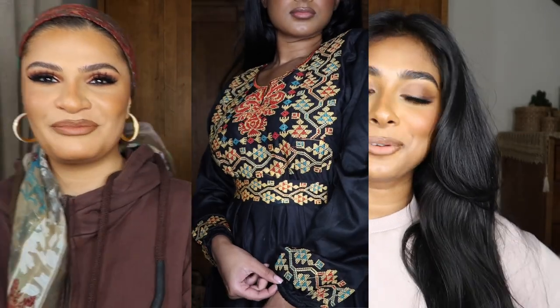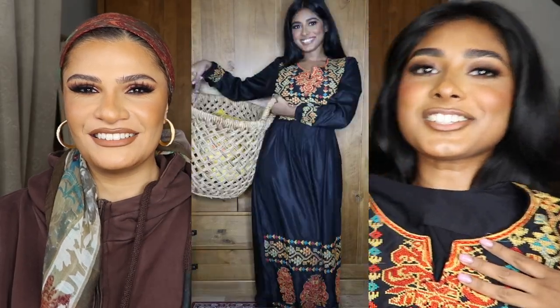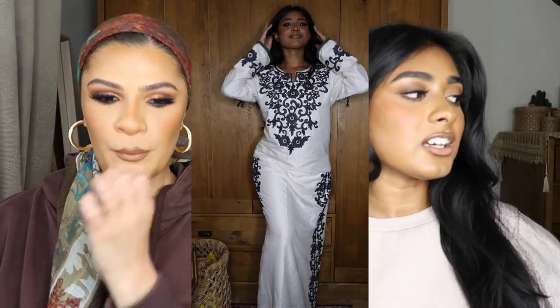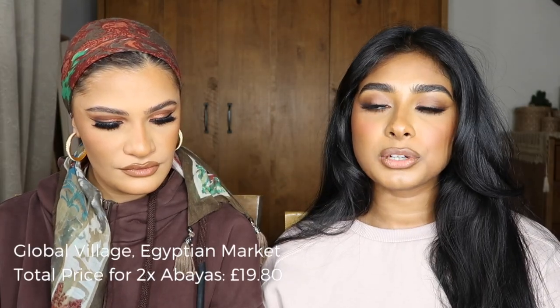Now moving to Global Village — a whole marketplace with different countries from around the world. We obviously went to the Egypt section, which was probably the best one. I got these abayas — more like dresses than traditional abayas. The first one has traditional embroidery from Siwa, Egypt — it's beautiful and comes with a little belt. I also got a white one. I'd wear these during Ramadan, for Eid, or when visiting people. Egyptians call this a galabi. I got three of these and all three together were 150 dirhams — around 20 pounds.